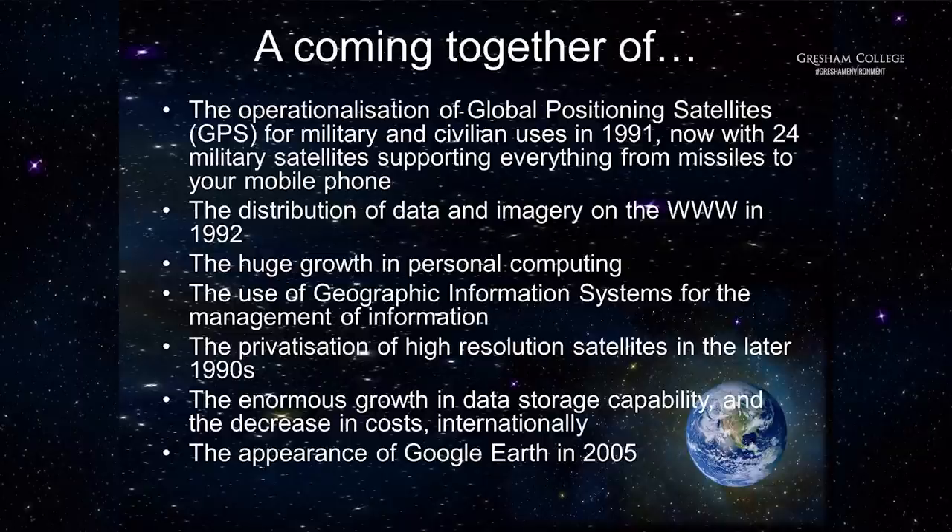There was also a huge growth in data storage capability. If you think about Landsat zooming around the world over and over again, making series of images in strips every three days, the amount of data being generated was absolutely gigantic. It wasn't really until the later 1990s that people had anywhere to put it that wasn't incredibly expensive. Now, of course, we know all about servers all over the world — huge growth in the capacity to actually keep data.